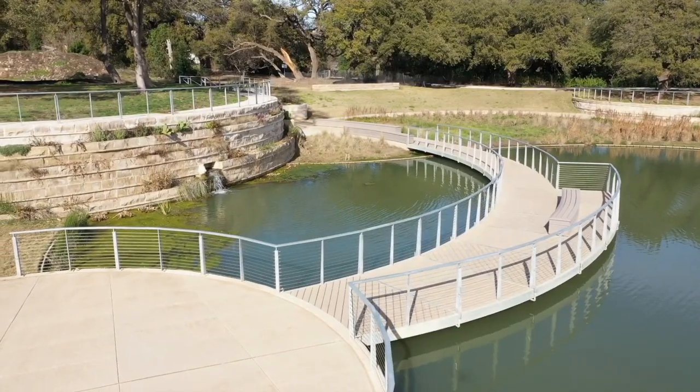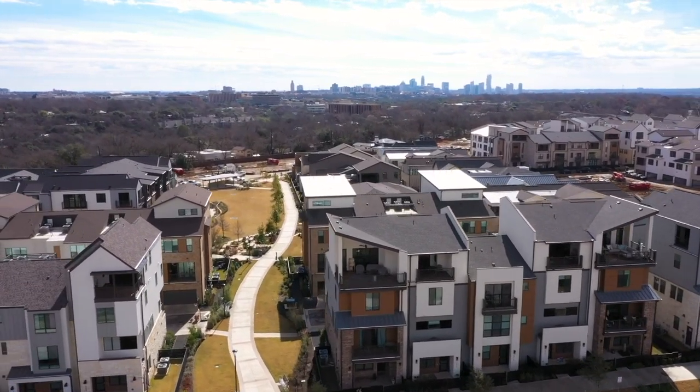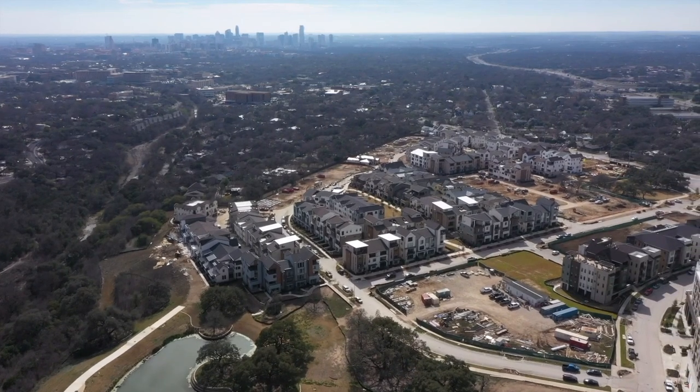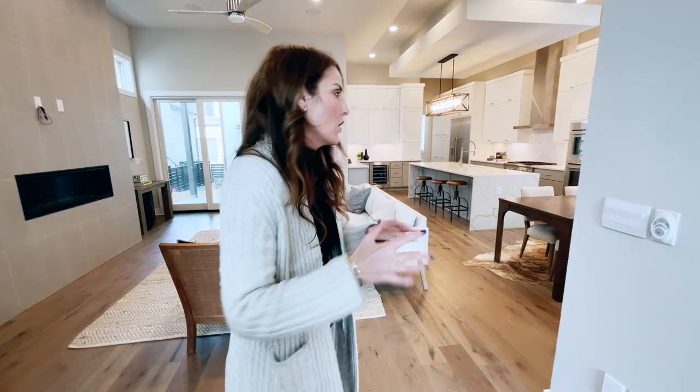There are natural ponds, outdoor living, an amphitheater, and manicured green spaces — it's pretty incredible. And they have condos all the way to freestanding townhomes, like the one we're about to tour. Come check out this beautiful home.